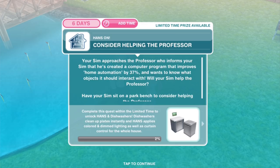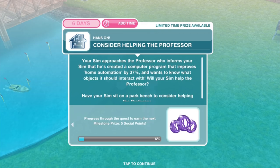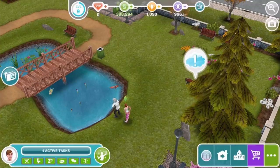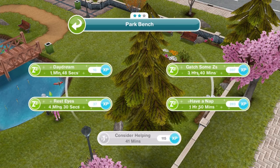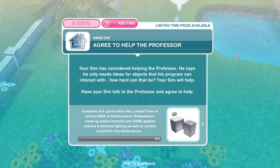Will your Sim help the Professor? Have your Sim sit on a park bench to consider helping out the Professor. So sitting on the park bench, we will have this option to consider helping for 41 minutes. Agree to help the Professor — your Sim has considered helping. He says he only needs ideas for objects that his program can interact with. Have your Sim talk to the Professor and offer help — that'll be for 2 hours and 15 minutes.